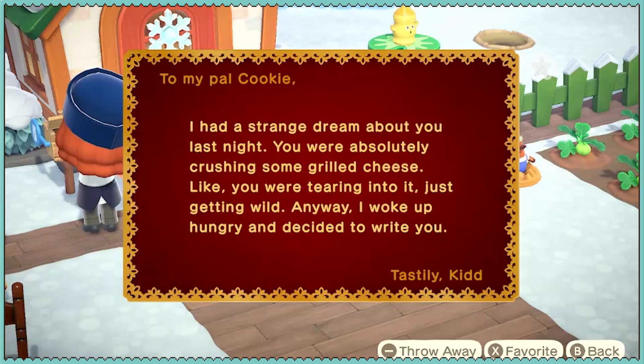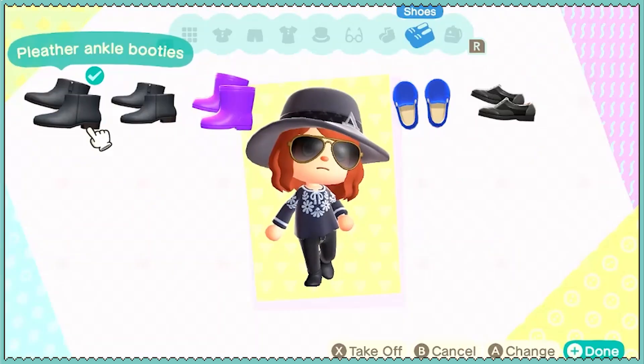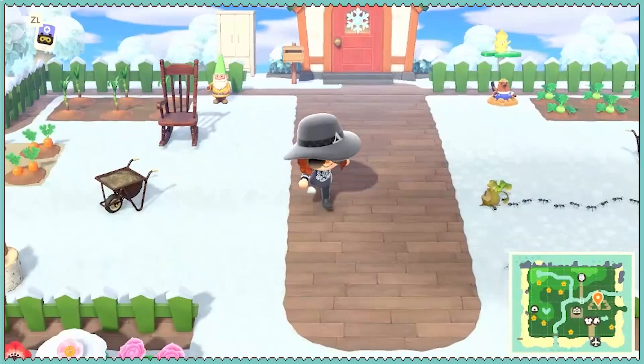I had a strange dream about you last night. You were absolutely crushing some grilled cheese, like you were tearing into it, just getting wild. Anyway, I woke up hungry and decided to write to you. I mean, I would absolutely crush grilled cheese. If that shirt says vacation, that outfit says vacation.